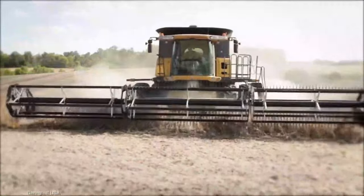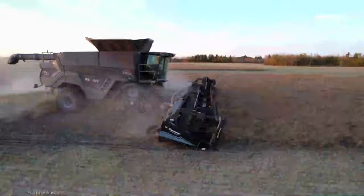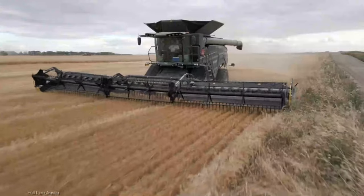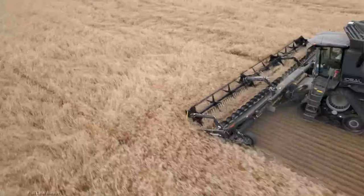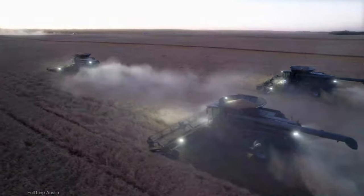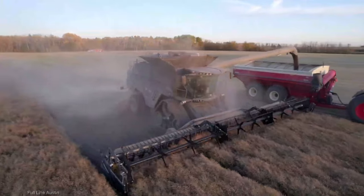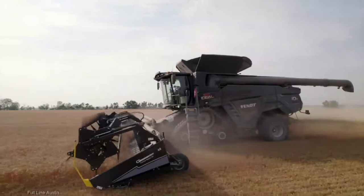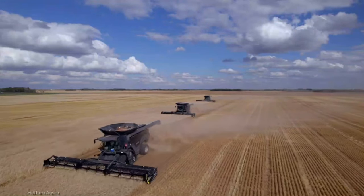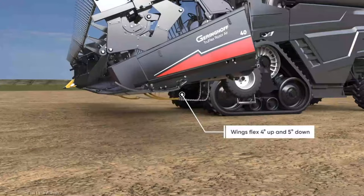It's like having a team of experts fine-tuning the harvest on the go. This header is built for speed, making sure your combine's potential is maximized. With the TruFlex Razor, you're not just getting a header, you're getting a performance booster. Gehringhoff doesn't mess around when it comes to construction — this header is engineered to take on the toughest conditions, ensuring it's a reliable part of your operation for years to come. If you're in the market for a combine header that's not just about collecting crops but optimizing your harvest to perfection, the Gehringhoff TruFlex Razor is the one to consider.